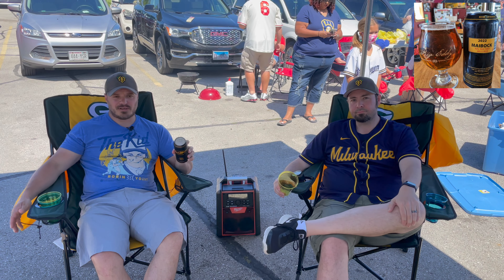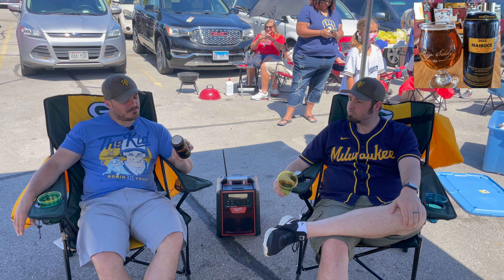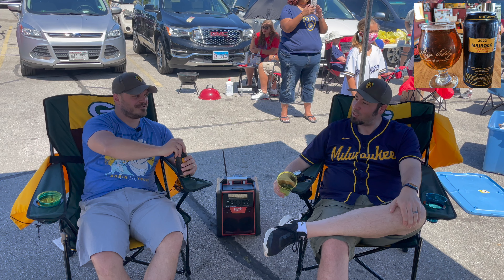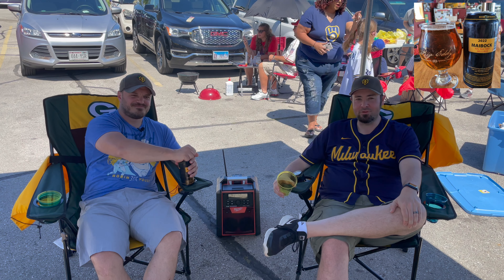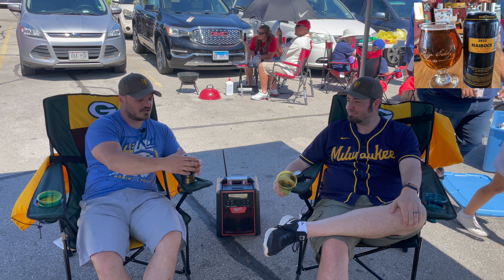The first one we've got, Ross is going to talk about. Again from Lazy Monk up in Eau Claire, this one is their 2022 Maibock. It comes in at 7.1%. Typical Maibock - it states here: malty, blonde, robust. The spelling is a little weird on the can, but it's blonde.